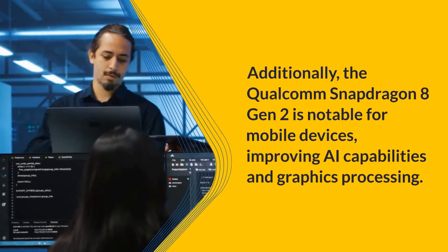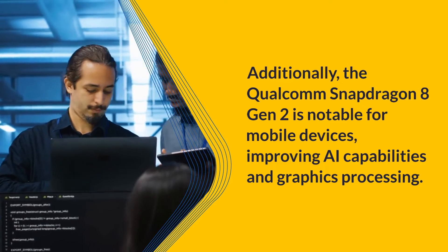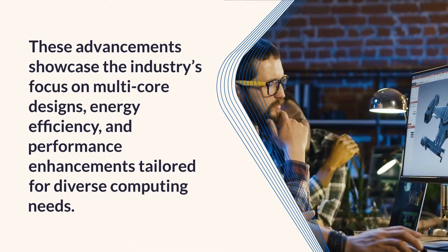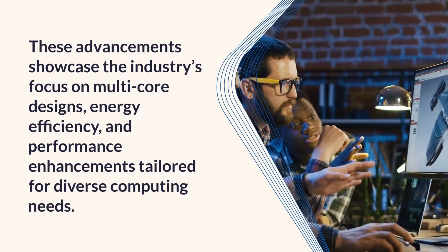Additionally, the Qualcomm Snapdragon 8 Gen 2 is notable for mobile devices, improving AI capabilities and graphics processing. These advancements showcase the industry's focus on multi-core designs, energy efficiency, and performance enhancements tailored for diverse computing needs.